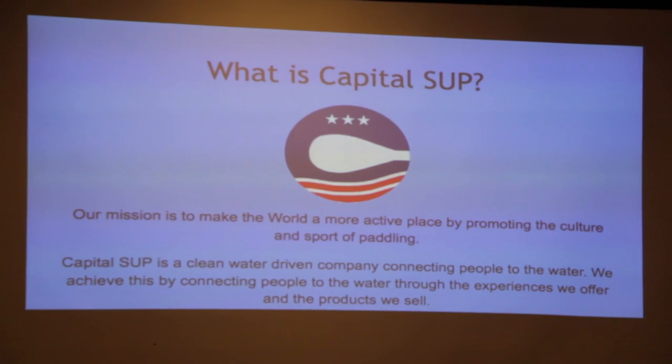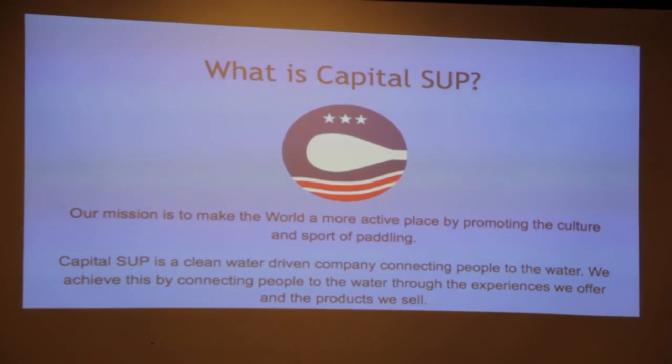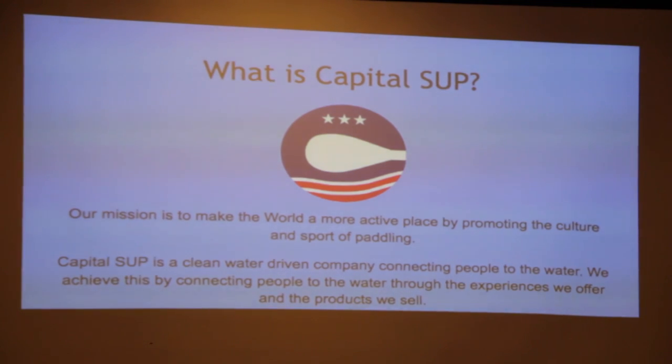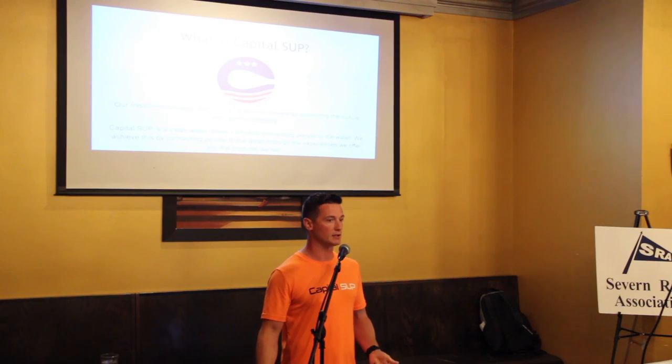Capital SUP stands for Stand Up Paddleboarding — the capital being the capital of Maryland. Our mission is to make the world a more active place through the culture and sport of paddle, not just specific to stand-up, but also kayaking. Capital SUP is definitely a clean water company. Our mission and focus is to educate others and to bring that connection to have clean water so we can all go out and recreate.